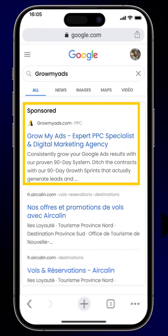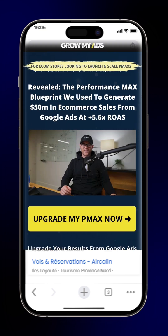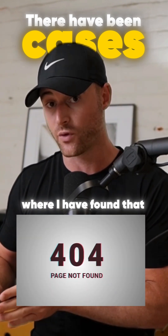Number three: check your ads. Are your ads even working? Are they actually sending the traffic to the correct page? There have been cases where I've found that ads were not working and they did not fire a 404 error page — so Google never even realized you were sending traffic to a page that wasn't working.